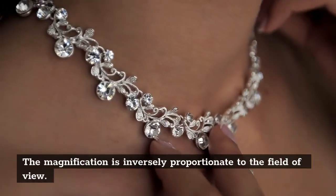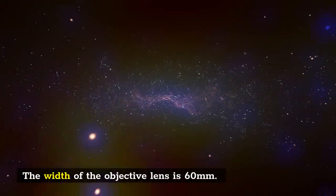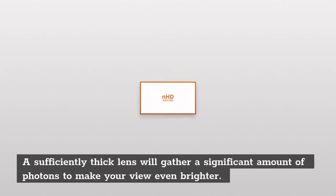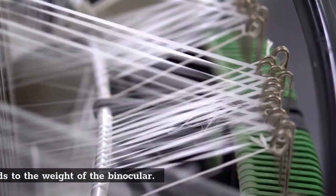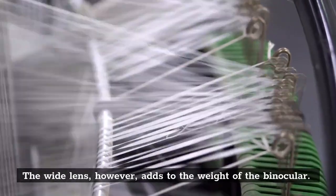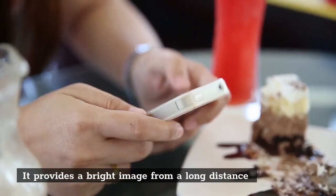The magnification is inversely proportionate to the field of view. The width of the objective lens is 60mm. A sufficiently thick lens will gather a significant amount of photons to make your view even brighter. However, the wide lens adds to the weight of the binocular. It provides a bright image from a long distance.